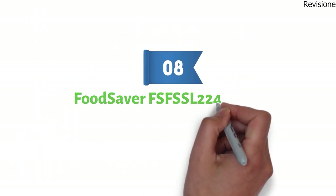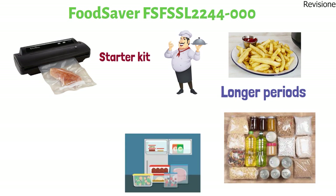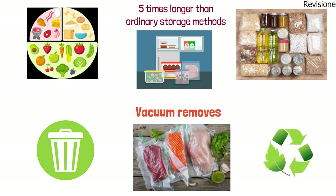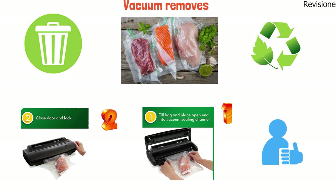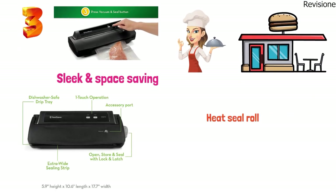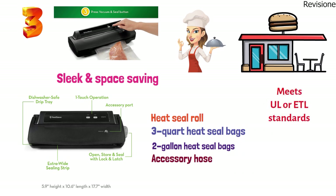At number eight, we have the FoodSaver Vacuum Sealer. The FoodSaver V2244 is a vacuum sealer machine that comes with a starter kit. It keeps food fresh for up to five times longer than ordinary storage methods, making a huge impact on food savings and reducing waste. Using the user-friendly control panel, simply fill a bag with food items and place the open end into the vacuum, close and lock the lid, then press the vacuum seal button. It comes with a starter kit including a heat seal roll, three quart heat seal bags, two gallon heat seal bags, and an accessory hose. It meets UL and ETL standards and is designed to prevent burns.